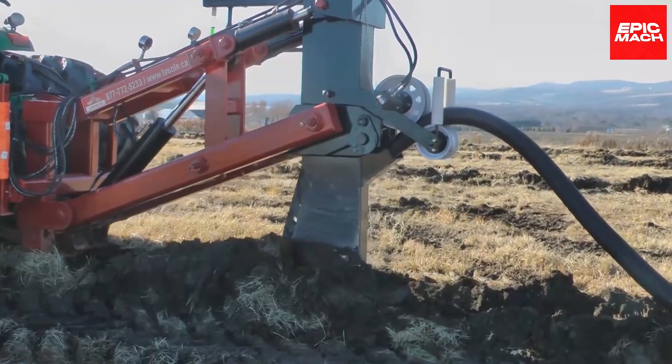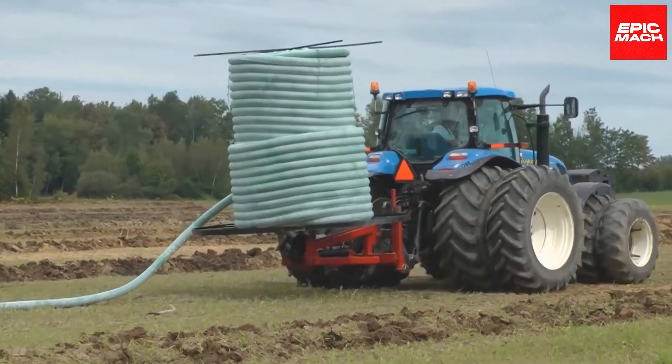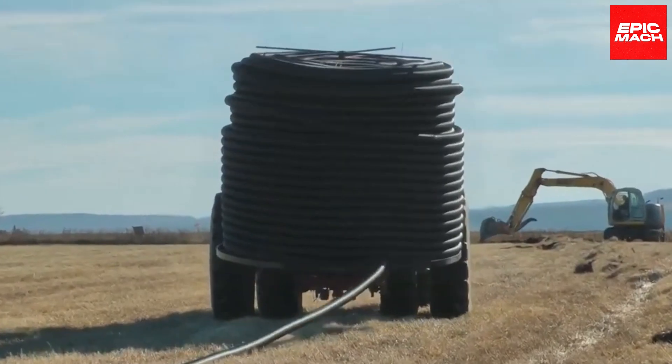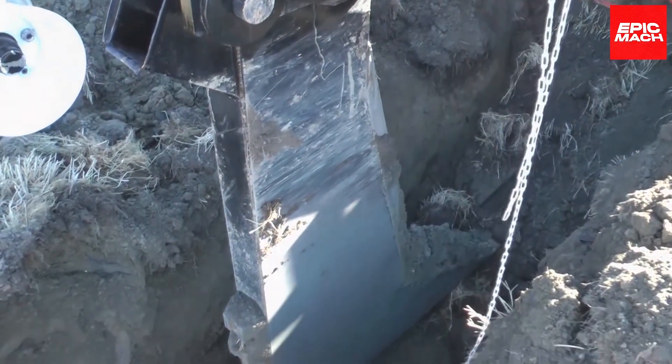The machine cuts smooth trenches to exact specifications for piping, enabling rapid installation. Plus, Lassol's range of attachments and configurations equip it for any drainage challenges imaginable. Muddy fields and imperfect drainage are no match for this drainage dynamo.